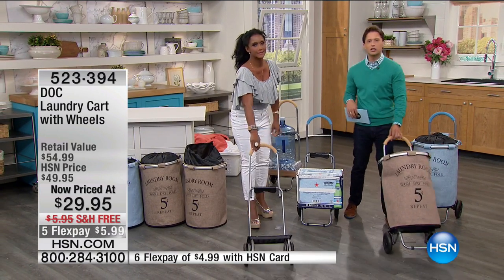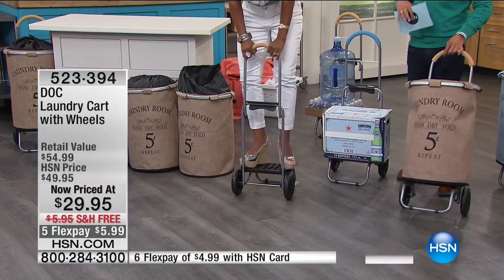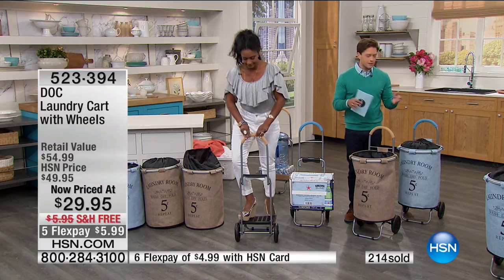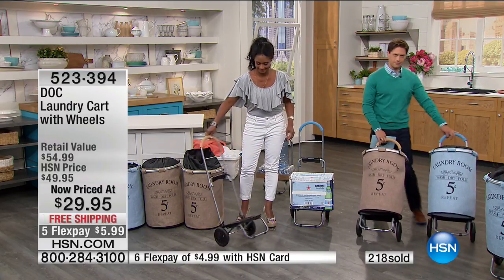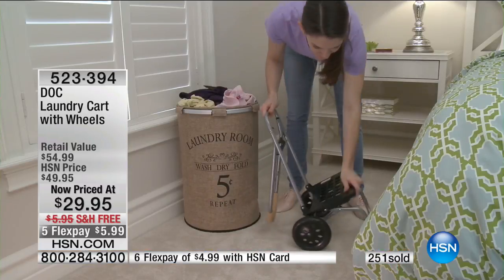You can wheel it down the hall for shared laundry, wheel clean clothes in it to put them away more easily, or take it up and down stairs. For a guest bathroom with towels piled up, a mudroom for wet clothes, swimming gear, linens, or towels — with two different colors for his and hers — this is a smart, versatile product that looks nice too.